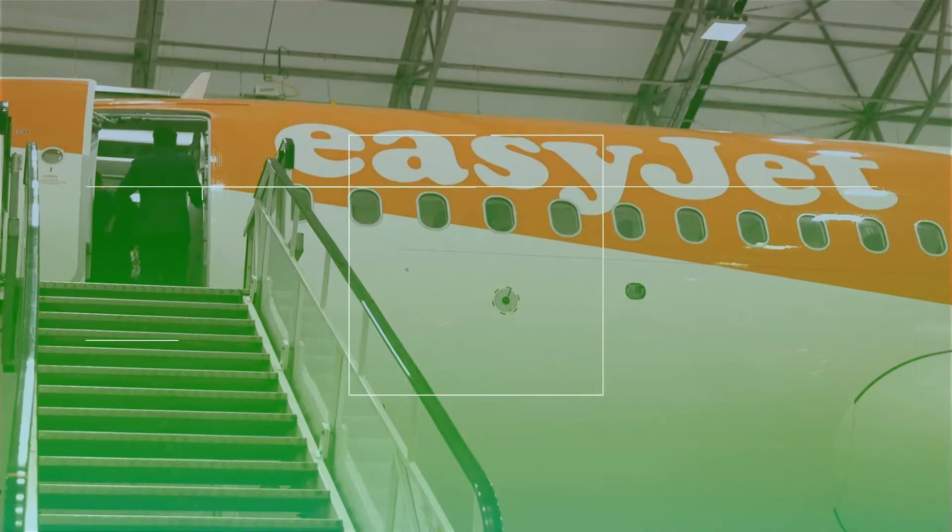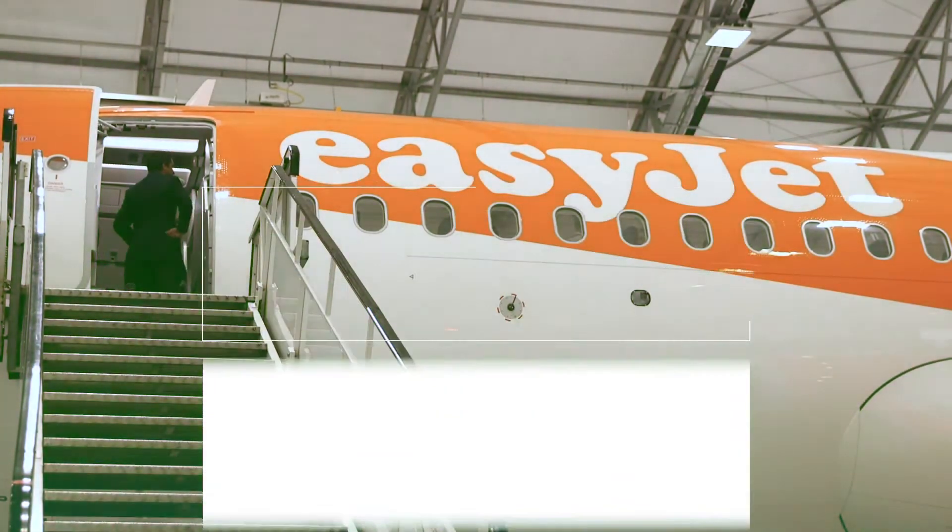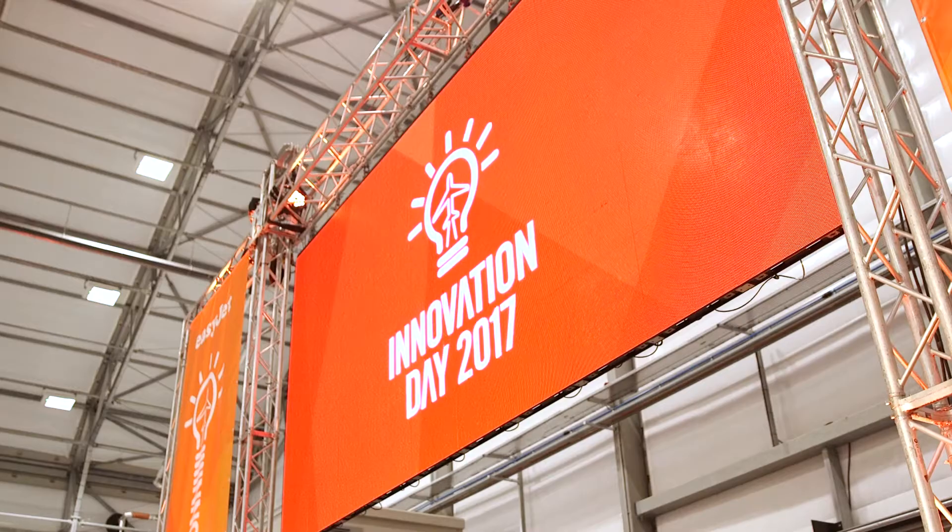For modern airlines, the end goal is to get passengers to their destination as quickly and as efficiently as possible. But the way they do that is changing all the time. EasyJet might be a budget airline, but that doesn't mean it's not trying to innovate. We're here today at its annual Innovation Day to see exactly what it's been working on.